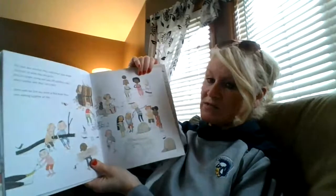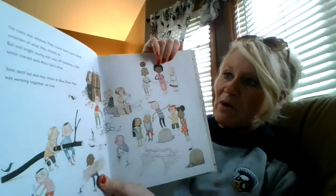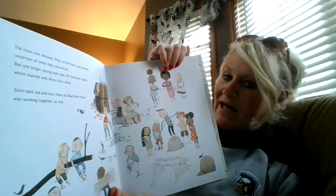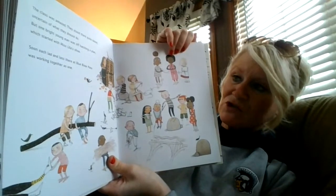The class was amazed. They stood there quite dazed, uncertain of what they should do.